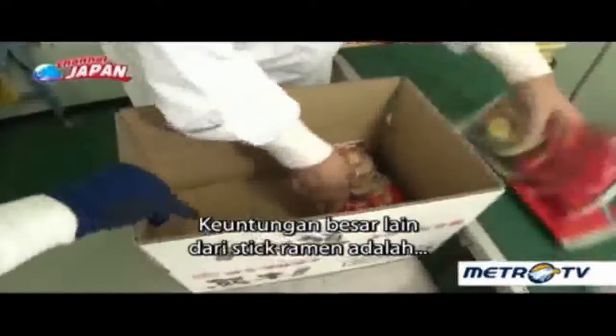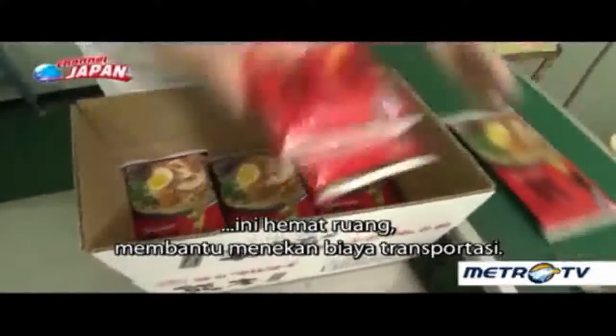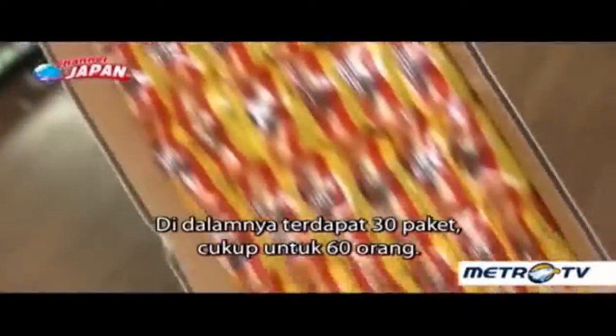Another big advantage of stick ramen is that it doesn't take up much space, helping to keep transport costs down. Each box contains 30 packages, enough for 60 people.